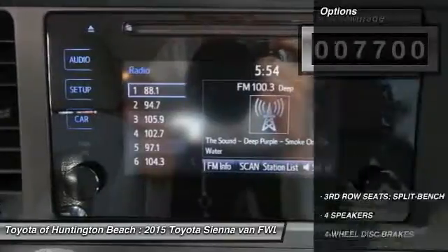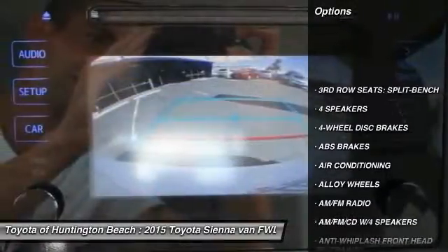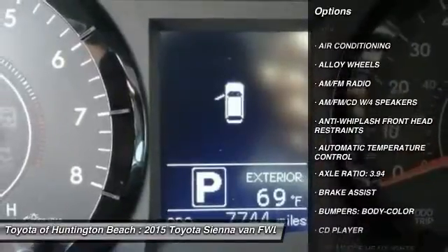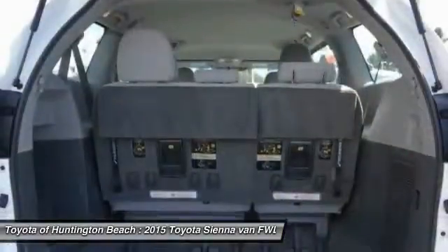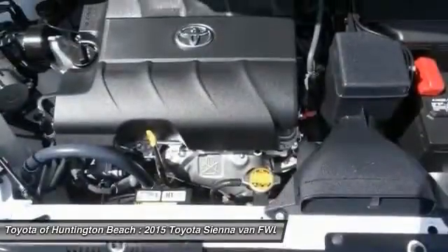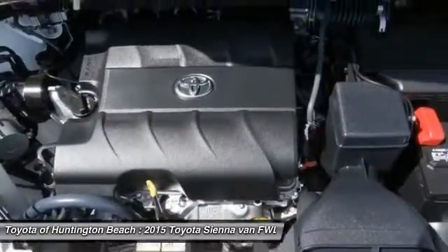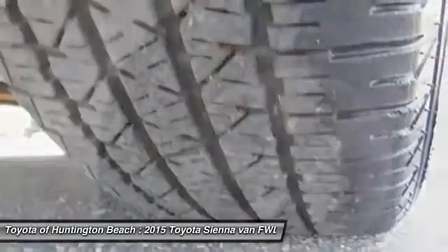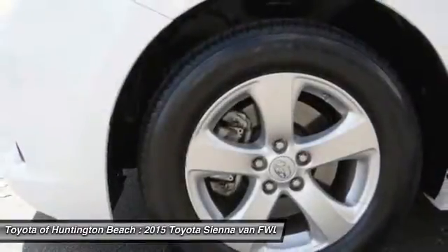Here are some of this vehicle's great options: traction control, dual airbags, air conditioning, alloy wheels, power steering, four-wheel disc brakes, AM/FM stereo with CD player, power windows, and rear window defroster. A vehicle like this doesn't come along every day — come in and get it before someone else does.